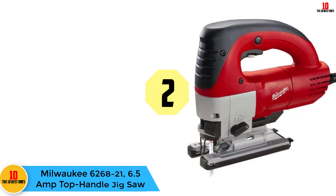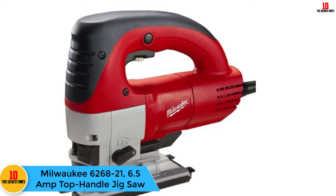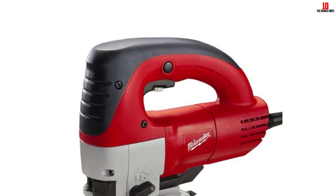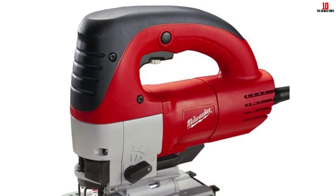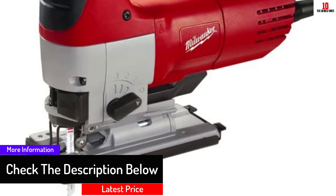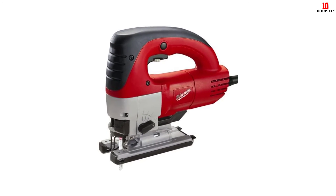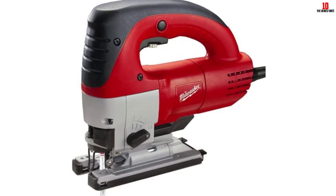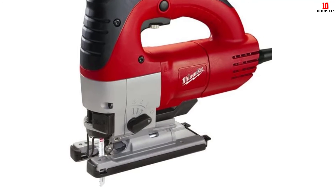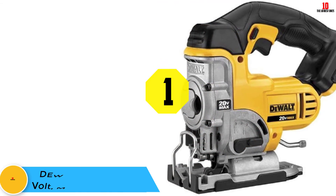At number 2, we have the Milwaukee 6268-21 6.5 Amp Top Handle Jigsaw. For the best ergonomics, accuracy, and versatility, the Milwaukee 6268-21 can be counted on. It boasts LED lights for improved visibility and a precision roller blade guide for the most accurate cuts. The 6.5-amp motor delivers 3000 strokes per minute, aided by tachometer feedback. Four orbital positions get the job done faster, the key-lock shoe adjusts up to 45 degrees, and the 12-foot 8-inch power cord enhances great versatility.